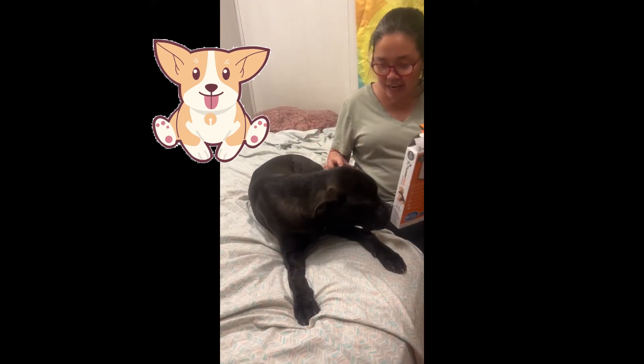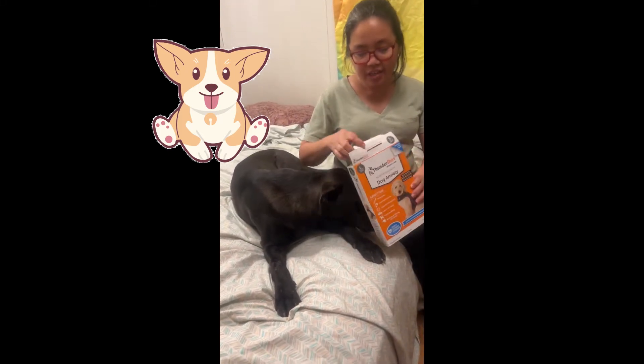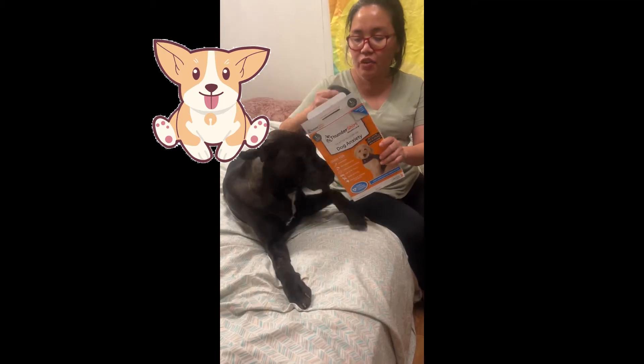This is the Thunder Shirt for Clyde. This is the Thunder Shirt, and this is for your anxious dog.